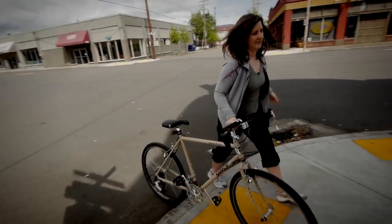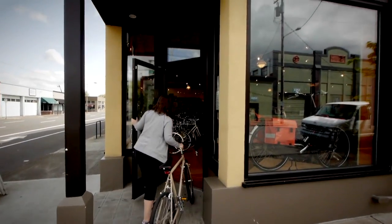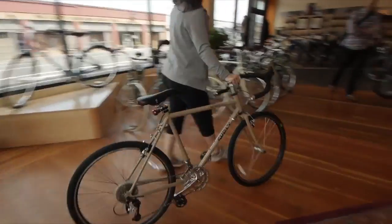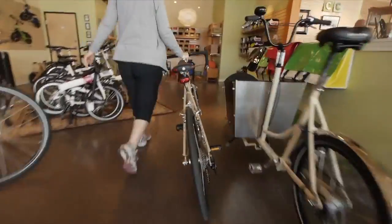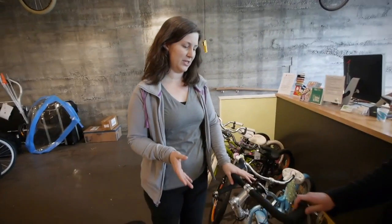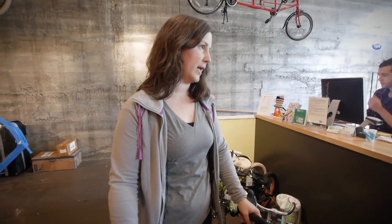Today I'm dropping off my bike here at Clever Cycles. I've had it for a little while, but it's not really very comfortable for me to ride. I'm going to have them convert it into a more upright style city bike. We're talking about doing a changeover on the handlebars, saddles, racks, fenders, and lighting.